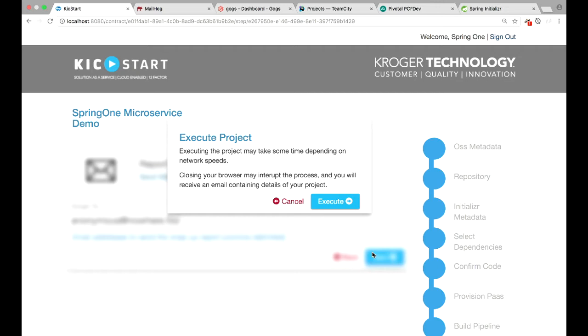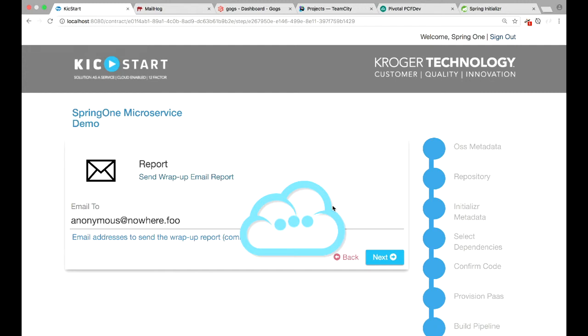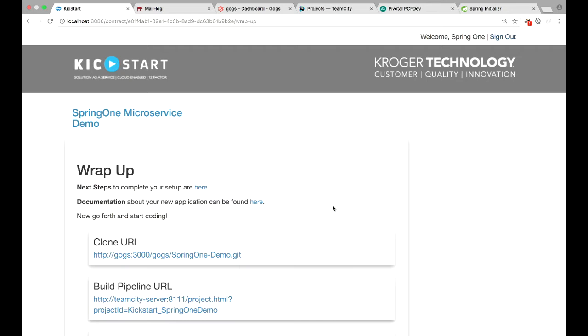And we get to see the clouds. So right now it's setting up everything — a mini version of what a project team would need. And boom, it's done. So that's the code generated, a Git repo created, code in that repo, a TeamCity pipeline, and all that.